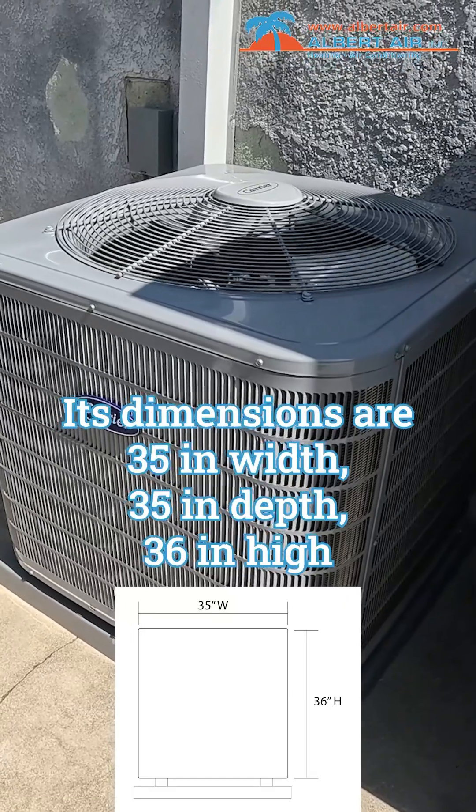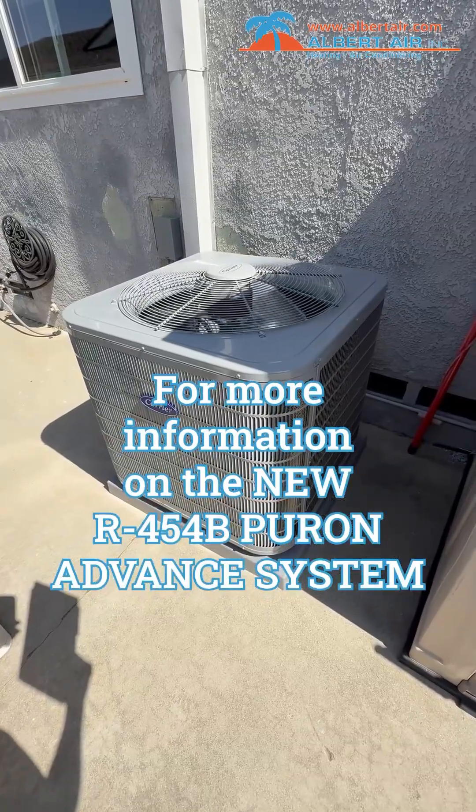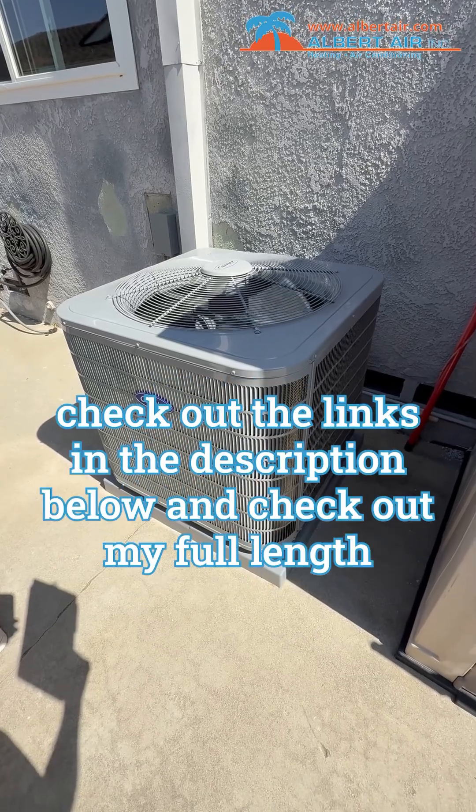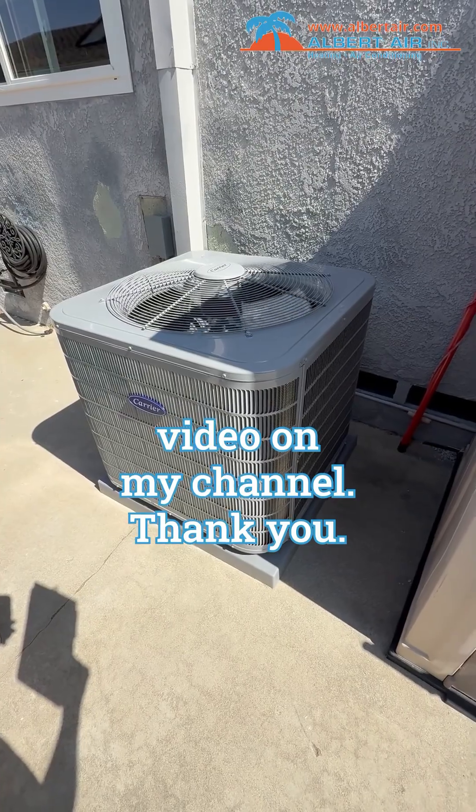by 36 inches high. For more information on the new R454B Pure-on-Advanced system, check out the links in the description below and check out my full-length video on my channel. Thank you.